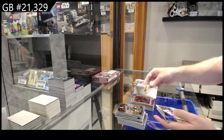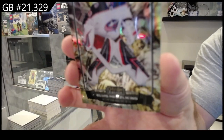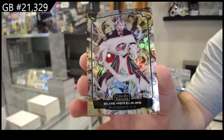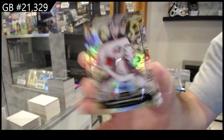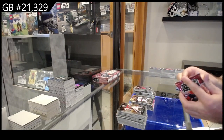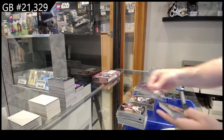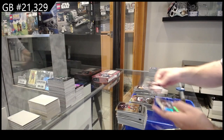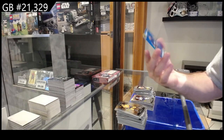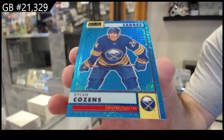Photo Driven of Marchand for Boston, Rainbow of Ratty for the Islanders, and a Merzlikins 349 for the Blue Jackets. Sweet Selection of Dostal for the Ducks, Rainbow Rookie of Alexandrov for the Blues, and a 199 Blue Tracks Retro of Cousins.